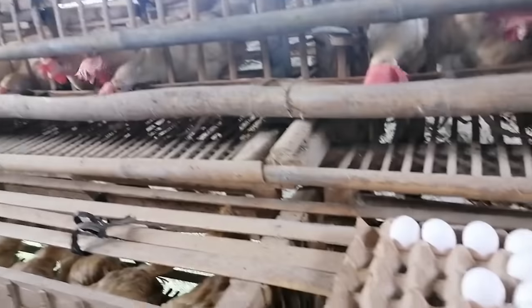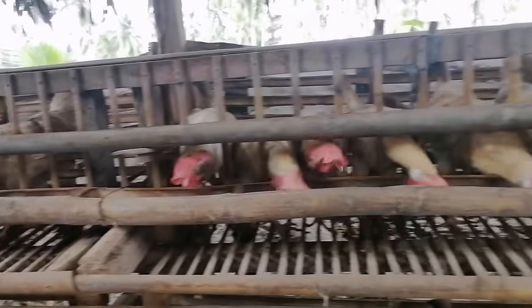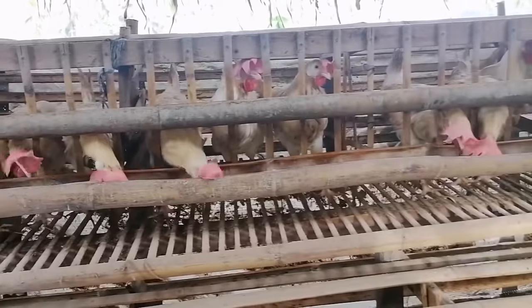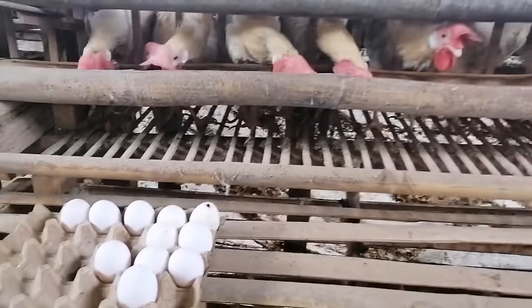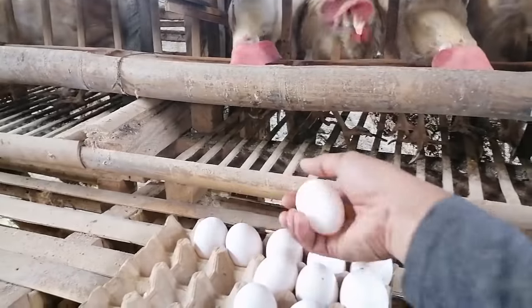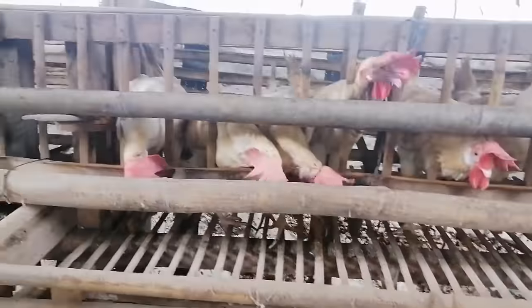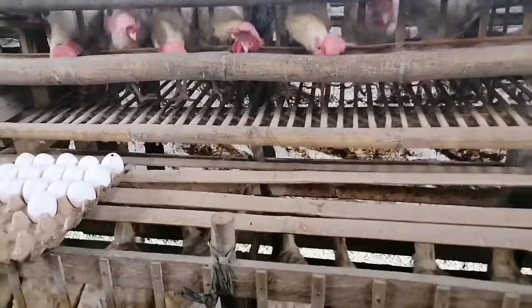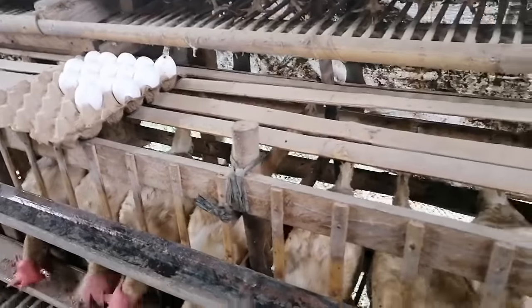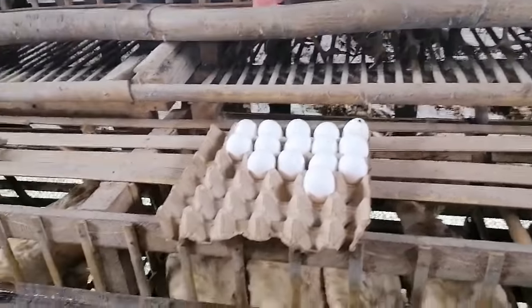Mga ka-bakyad, if you noticed, the color of my cages is no longer white — they're turning yellow now. It's because these cages have been used for a long time, more than a year now. It passed one year in October. So the production has been going down, now at around 70% to 75%.